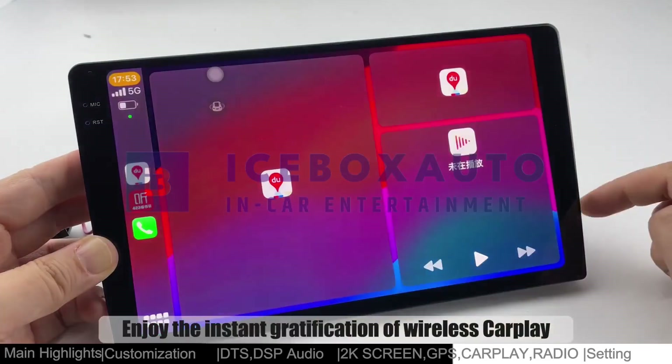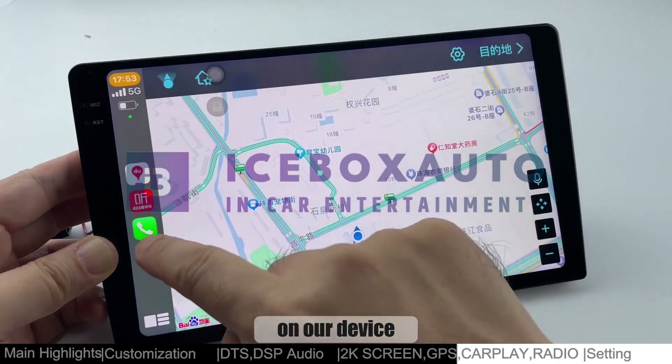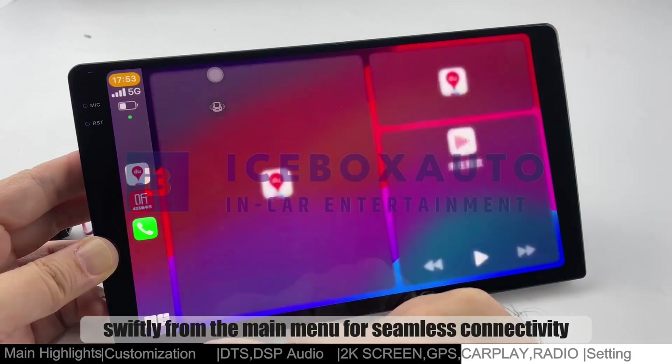Enjoy the instant gratification of wireless CarPlay and Android Auto on our device. Access them swiftly from the main menu for seamless connectivity without delays.